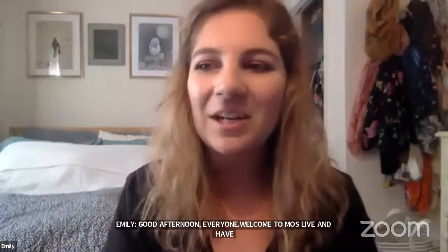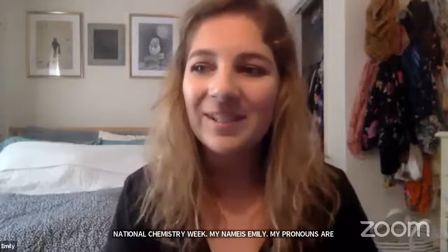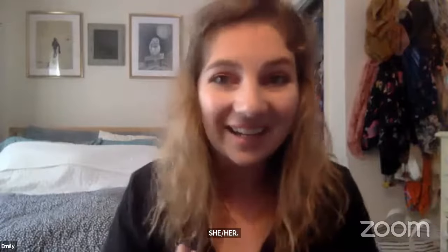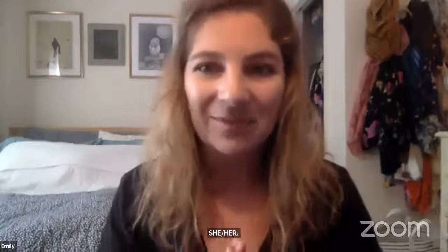Good afternoon everyone! Welcome to MOS Live and Happy National Chemistry Week! My name is Emily, my pronouns are she/her, and I'll be keeping an eye out for all of your observations and questions today. We are closing out our week of chemistry activities by talking with an extra special guest scientist and seeing some of his famous chemistry demonstrations.